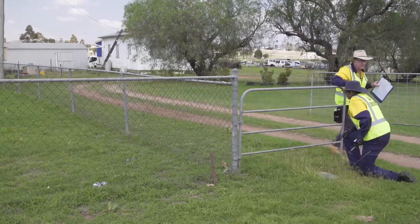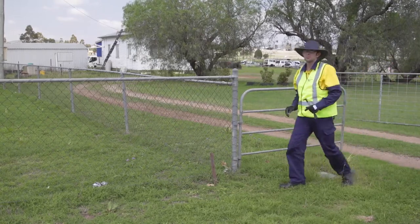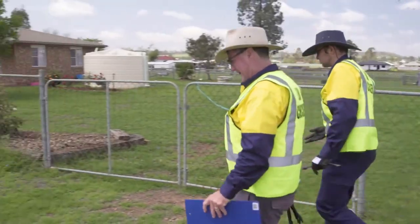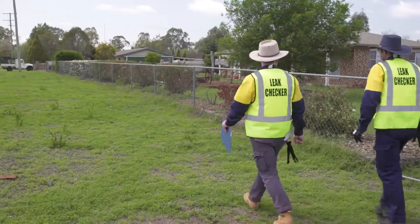We've started a program where we've got some staff specifically employed to check leaks, and we've started in Kambuya. To date we've inspected approximately 250 properties within Kambuya.